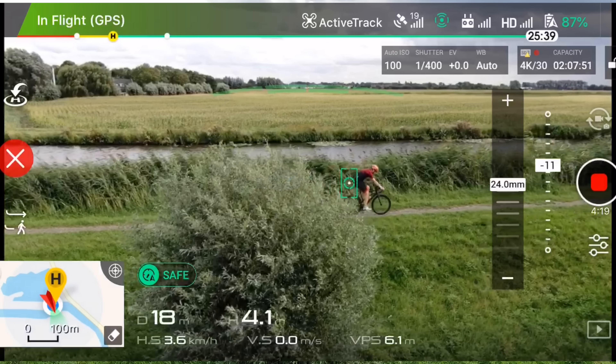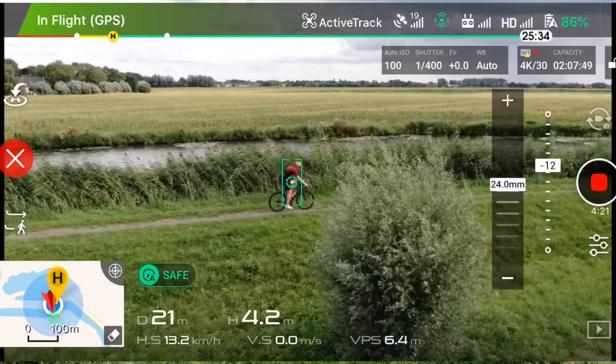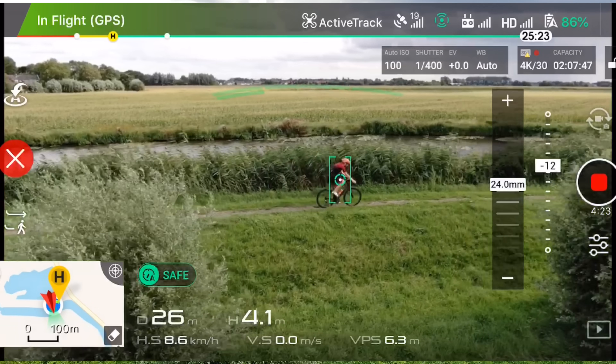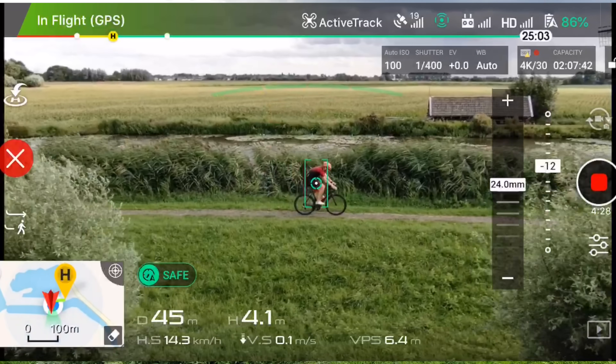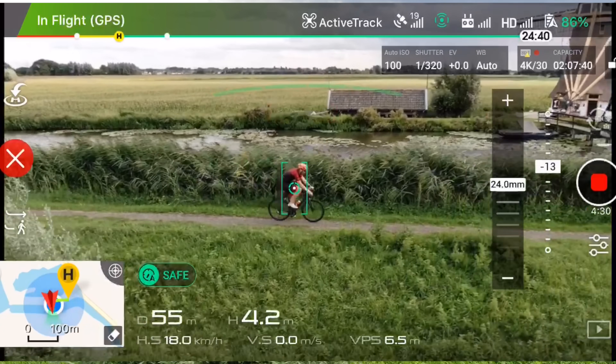You can see now it's following me fairly well behind the trees — it pops out on the other side. Another tree — in the original ActiveTrack and all other DJI products, these trees would have definitely, without question, lost me.